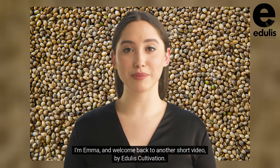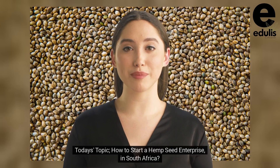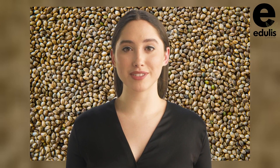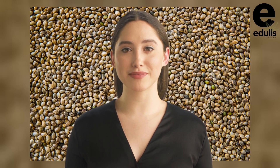Hi, I'm Emma, and welcome back to another short video by Edgley's Cultivation. Today's topic: how to start a hemp seed enterprise in South Africa. Starting a hemp seeds enterprise can be a challenging but rewarding venture.